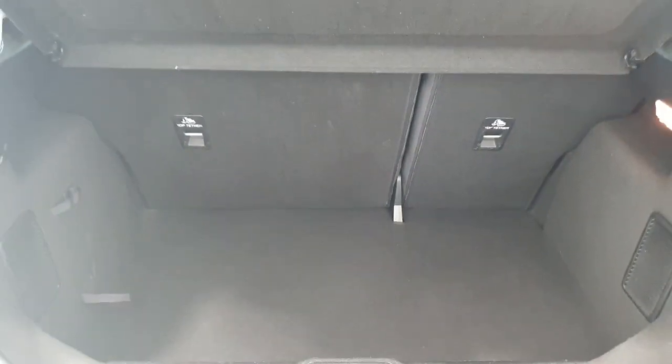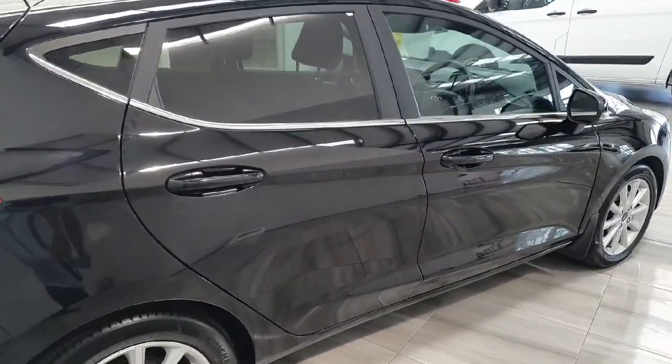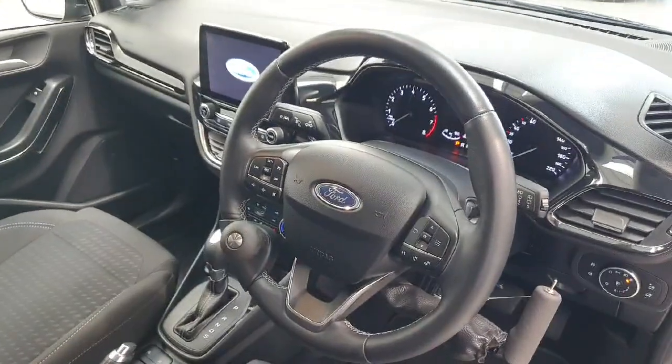This vehicle is in immaculate condition, very well maintained by its previous owner. It comes fully serviced by us here at Finlay Motor Group and comes complete with manufacturer's warranty. As mentioned, we do have 34,000 km on the clock.